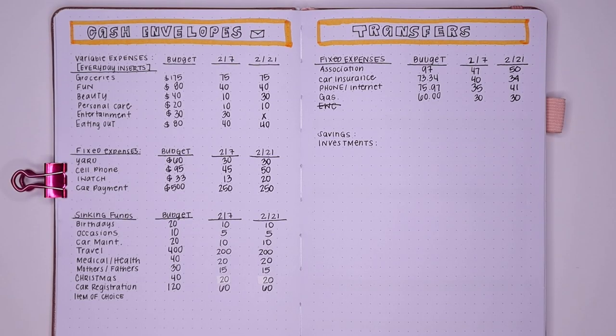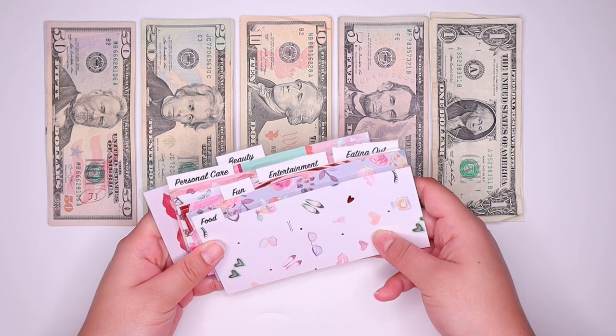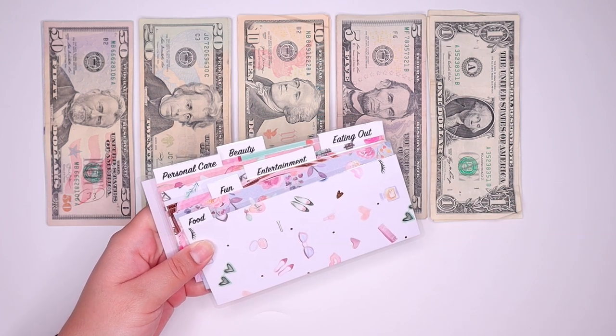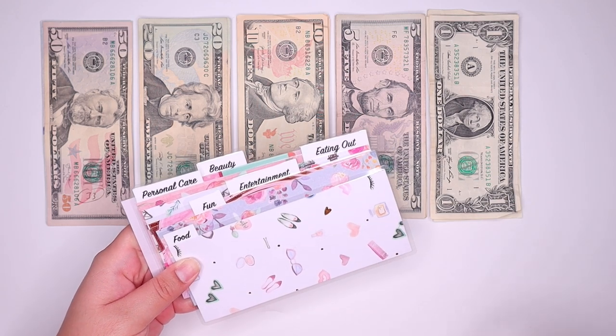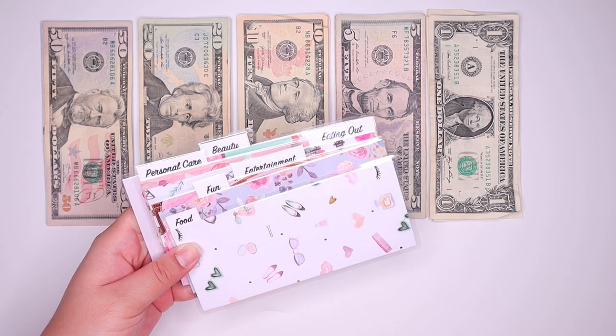Now that we went over the spread, I'll gather my cash, envelopes, and dividers so we can finally partake in my most favorite thing about payday, which is actually stuffing them. Now I have all of my cash laid out, starting off with my insert. We have the inserts right here ready to go. I've custom made these — if you're interested in making your own inserts, I do have a video linked on screen and in the description showing how I made these with scrap paper. I also laminated them and made custom little tabs to indicate what my categories are.